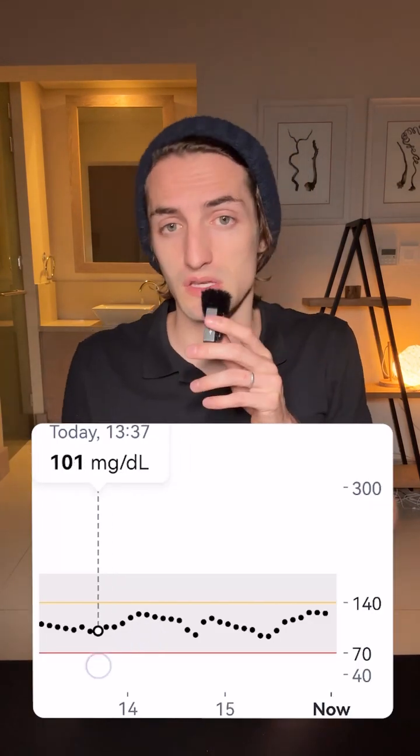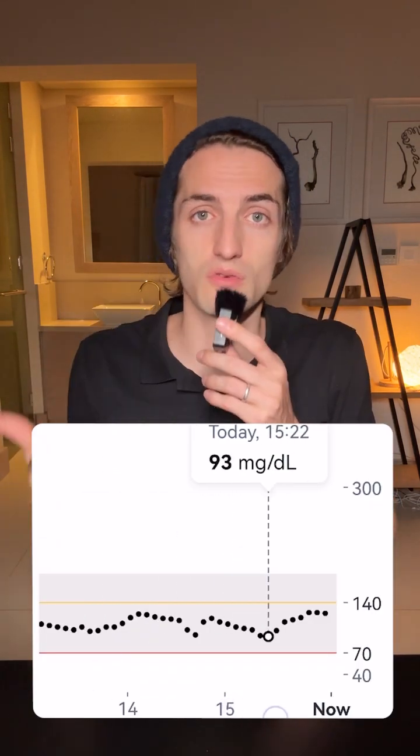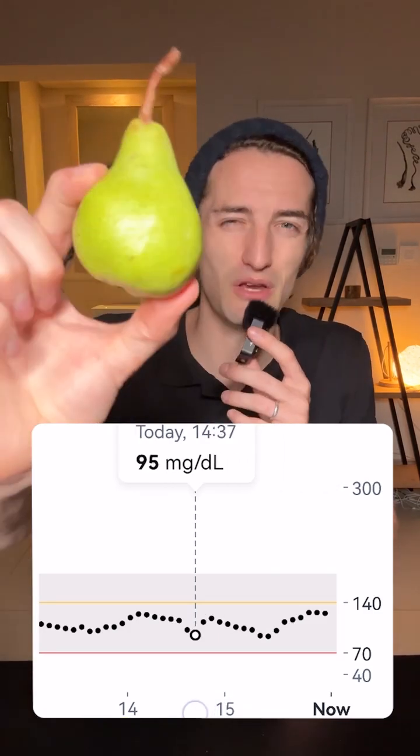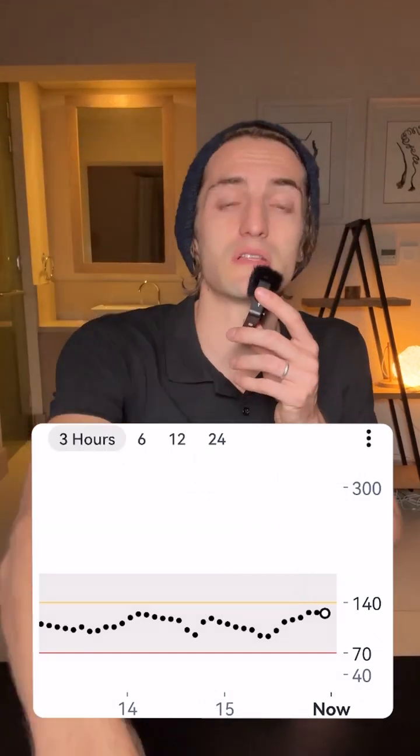For the pear, we can see that it didn't have much of an impact at all on my blood sugar. Of course, individual results will vary — some people have a stronger impact, especially if the pear is really ripe. These are not really ripe at all, as you can see. But it still is a low glycemic index fruit, so generally we can expect not to have that much of a glucose spike from pear.